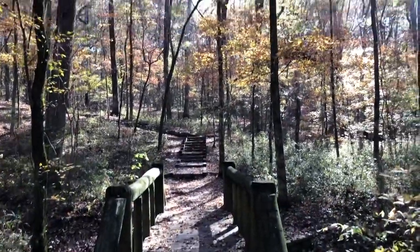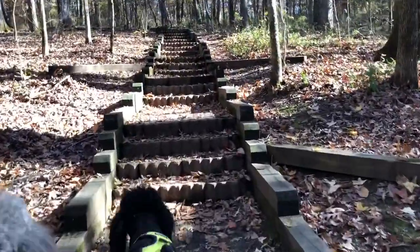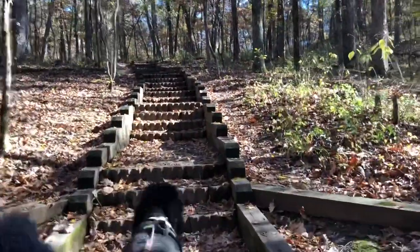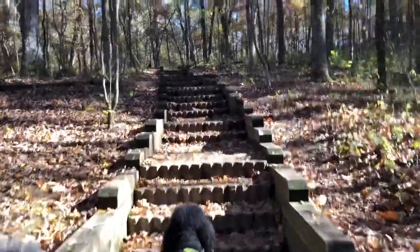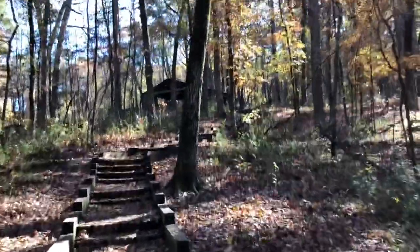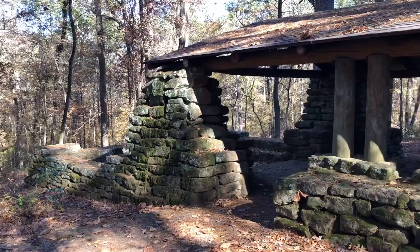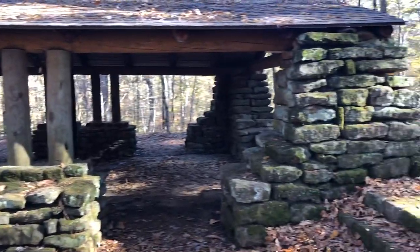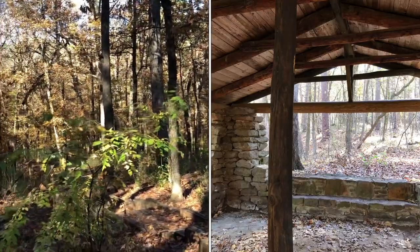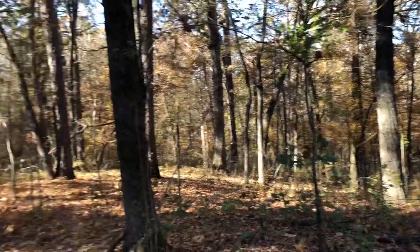We're going to start going uphill. Look how nice. It's kind of neat to have these stairs — that might help with the erosion. They've got holes in them, which is neat. This goes up to the CCC shelter. Look at that thing — built in 1933 with the Civilian Conservation Corps. Their motto was, what is it — we get the job done. Boy, we need that today, don't we? We need to get the job done.